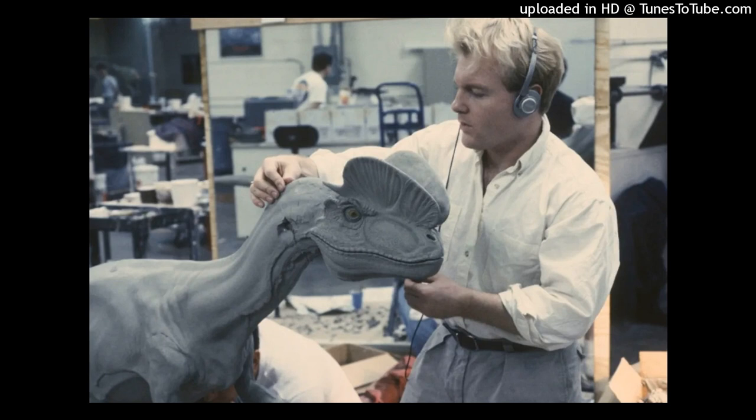Hi everyone, welcome to a brand new episode of VFX Artifacts. I'm your host Ian Fails from beforesandafters.com. Today I'm chatting to Shane Mahan from Legacy Effects about Jurassic Park and in particular the spitter animatronic creature that Stan Winston's studio worked on during Jurassic Park.